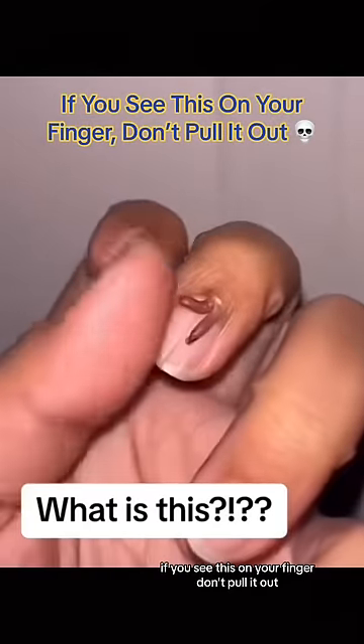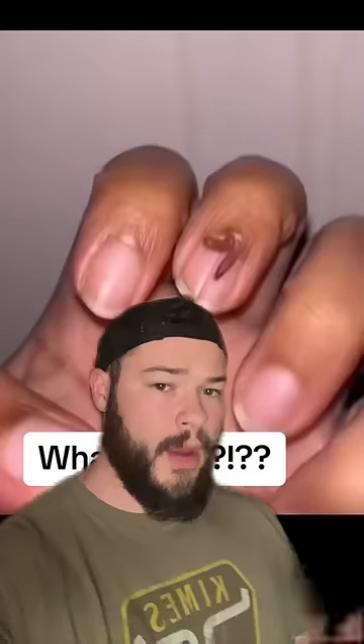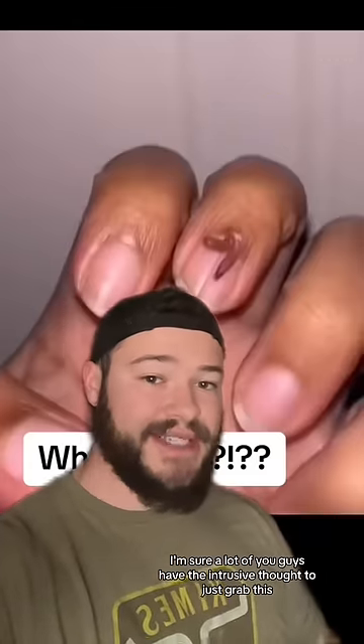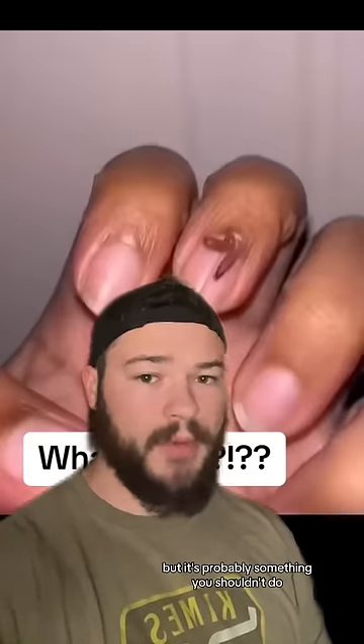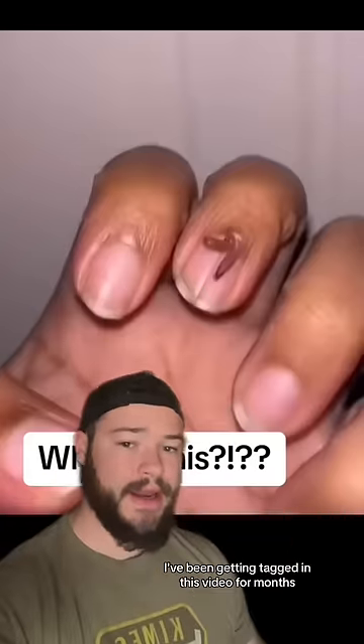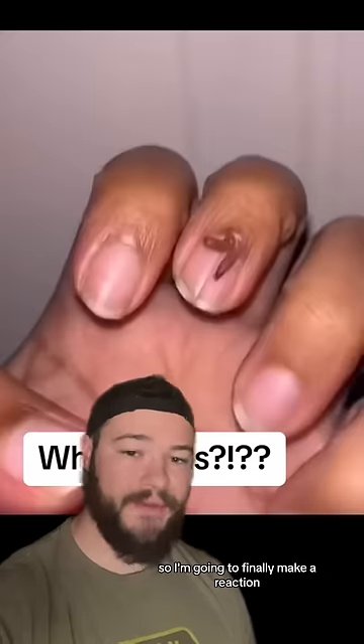If you see this on your finger, don't pull it out. All right, now listen — I'm sure a lot of you guys have the intrusive thought to just grab this and yank it from your finger, but it's probably something you shouldn't do. I've been getting tagged in this video for months; thousands of you guys have tagged me, so I'm going to finally make a reaction.